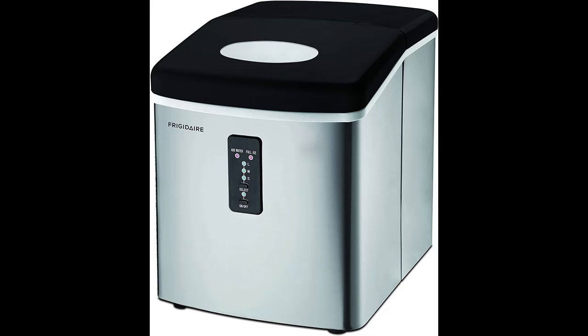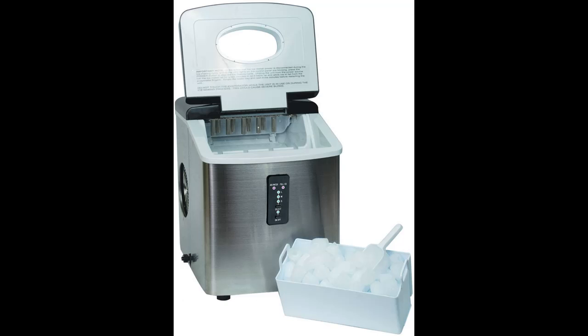Are you looking for a quick and simple way to make ice? Look no further. Igloo brings decades of experience in manufacturing high-end cooling products, and this ice maker is no different. Featuring an oversized ice basket capacity of 2.2 pounds, this is the ultimate in ice making technology.